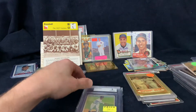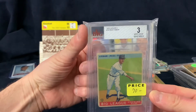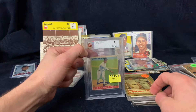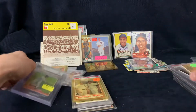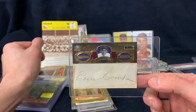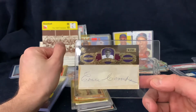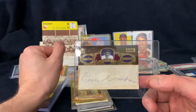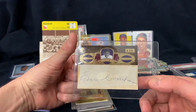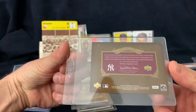He also had a Red Faber BVG graded 3 - a nice card, tough to find these Hall of Famers. Then an interesting card - an SP Authentic auto of Early Combs. Early Combs is an extremely difficult signature; he died in '76 and a lot of his mail was signed by his wife. This looks like it's cut out of an album page, numbered 11 out of 11. Pretty hard to find these - looks like from 2007.